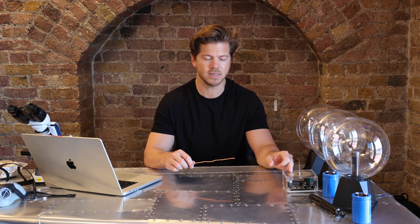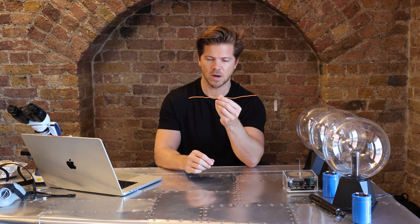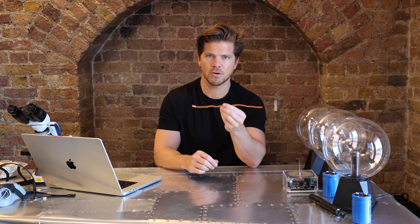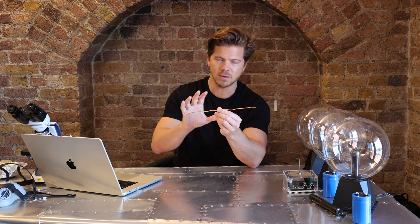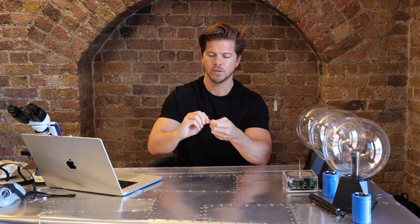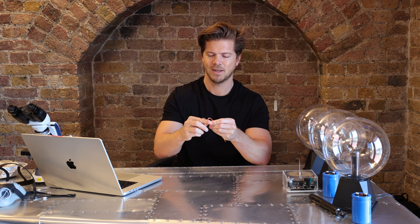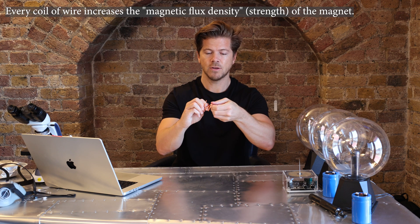So how do we create this plasma manually? I'm going to be using a Tesla coil. The basis of how this works is amazing, and it's the basis for how a lot of electricity works. If I pass a current or electrical field through this piece of wire, it creates a magnetic field around it. For every turn we add to this coil, it actually increases the magnetic field around the coil.